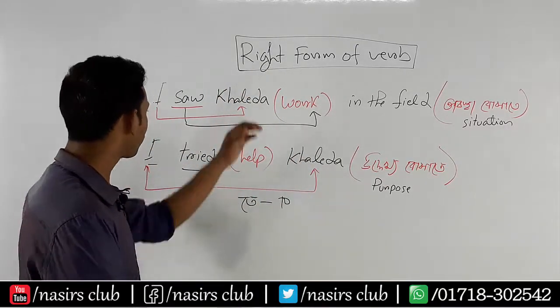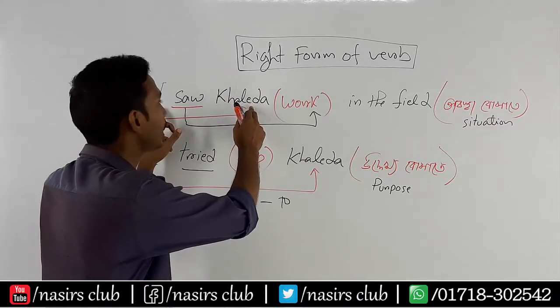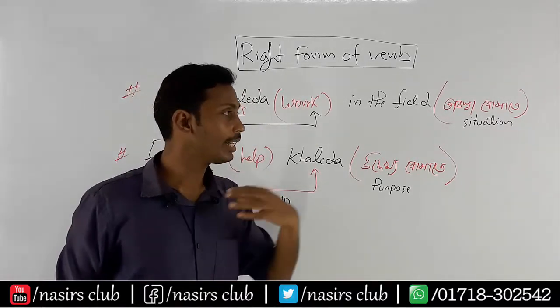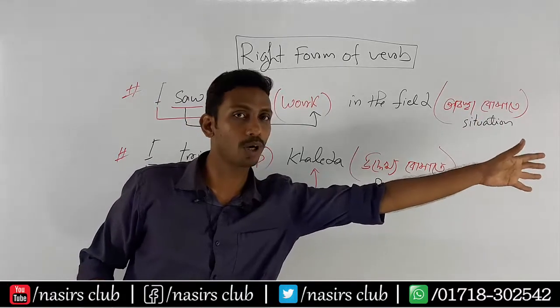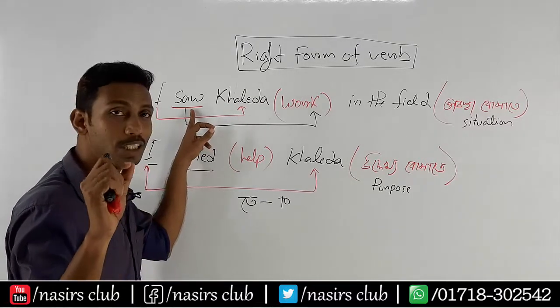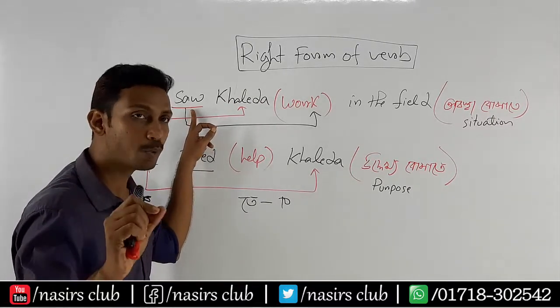Look, there is a subject and object. So this subject is an object, meaning I have a subject and I have an object. In these two words, it is an active verb. It is 100, meaning I have a past form of 100.